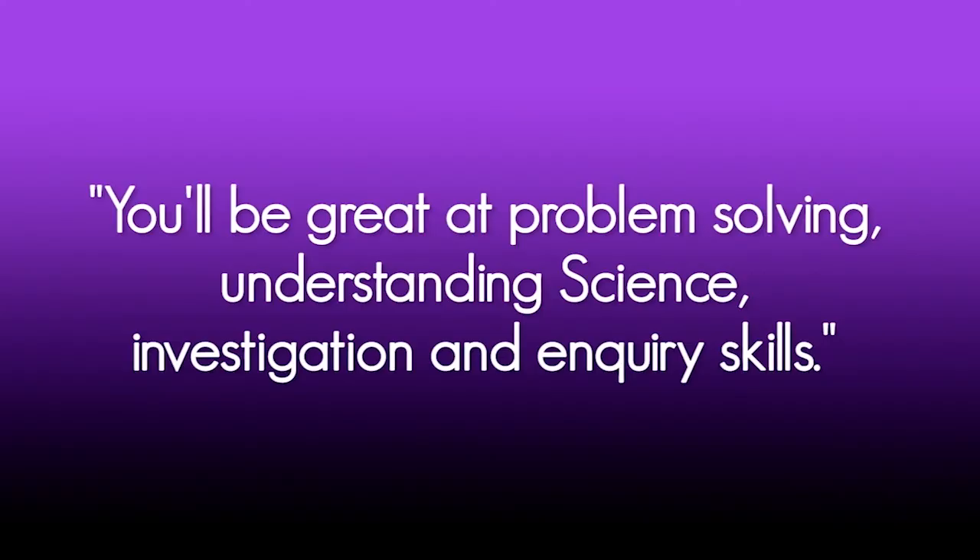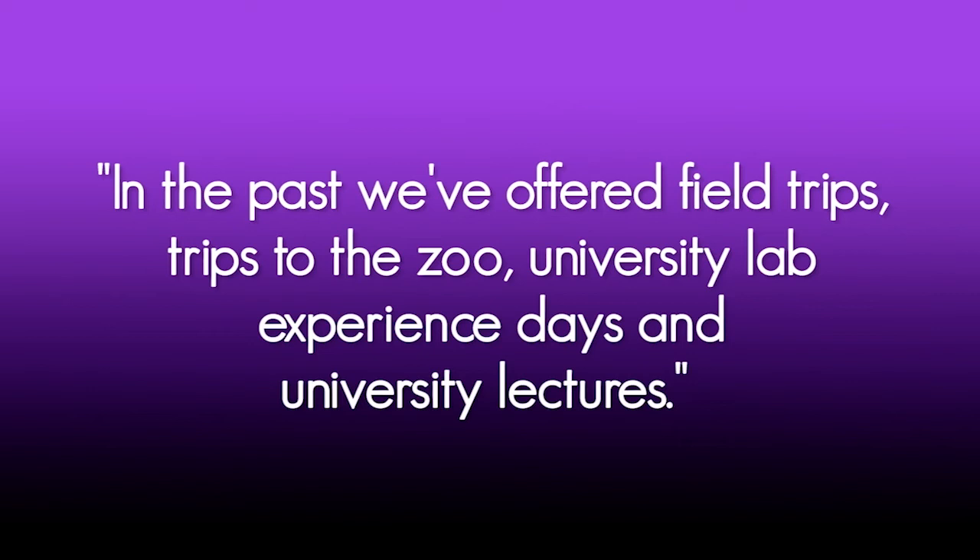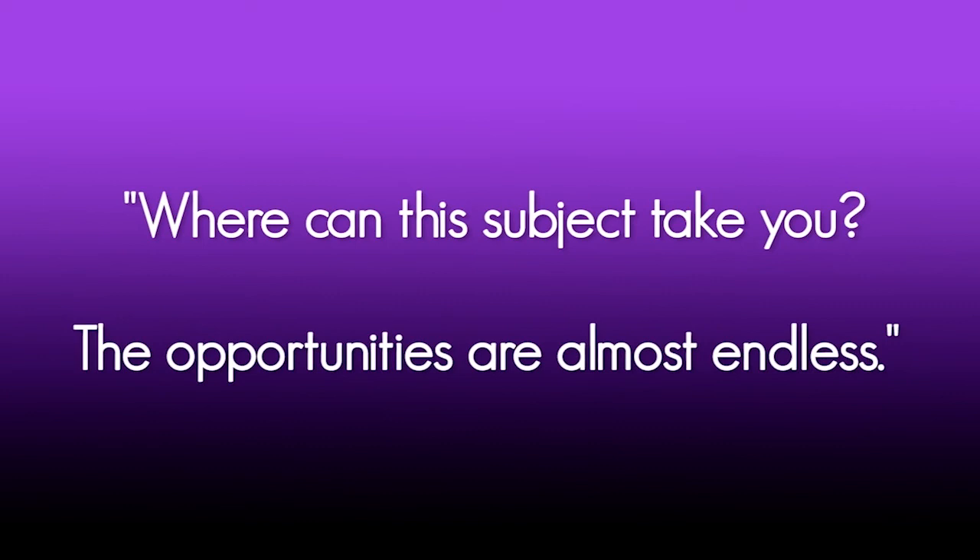We're really proud of our resources and great facilities, and we've got great staff who are really enthusiastic, experienced and have excellent subject knowledge to help you with your learning. You'll get great at problem solving and understanding of science in terms of things you might come across in the news, as well as investigation and enquiry skills. In the past we've offered field trips, trips to the zoo, university lab experience days and university lectures. Our subjects often work really well alongside maths, psychology, geography, PE and health and social care.